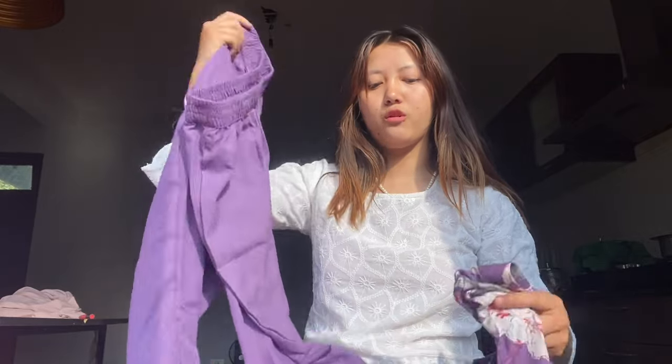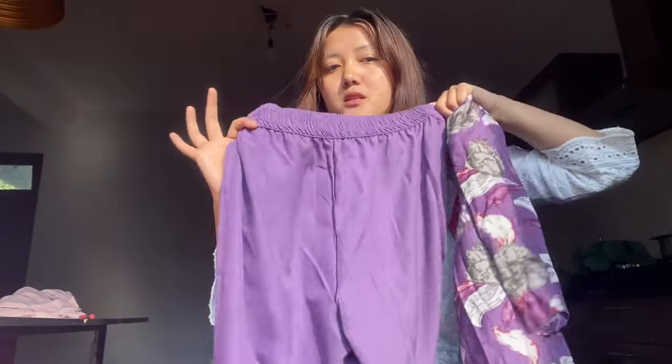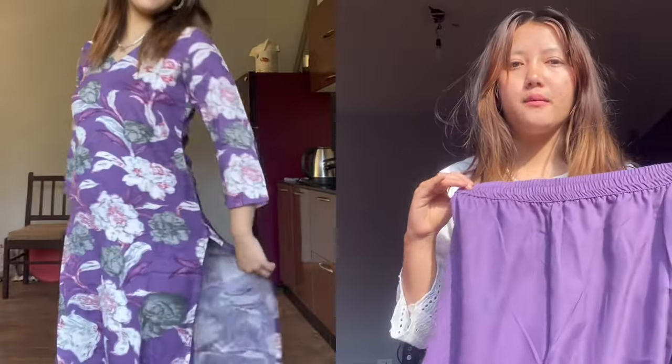I bought this one because I have to go to office, so I needed something formal. This is perfect for when I go to office. I wanted that desi girl vibe and I liked this one because the color - purple is something I really like - and it's not over the top, not too flashy. It's perfect for college or office.